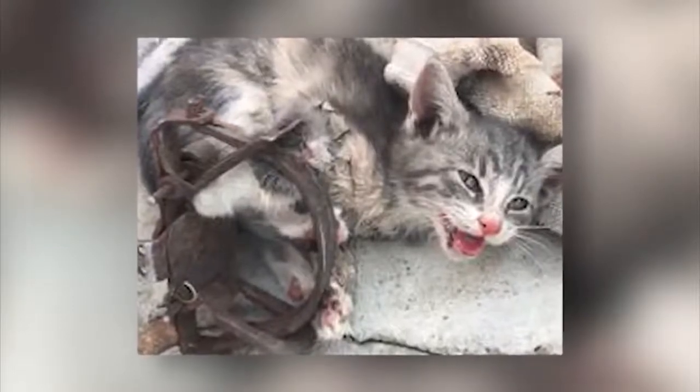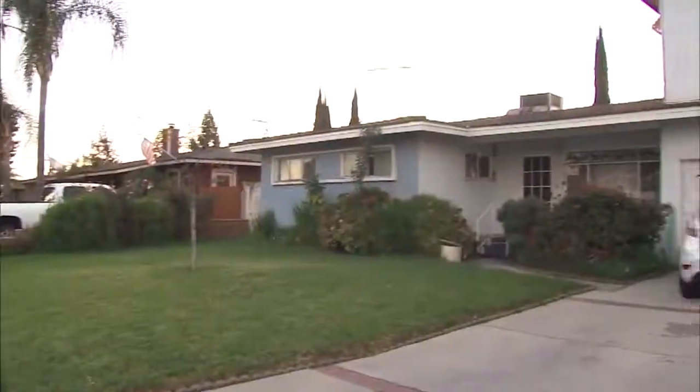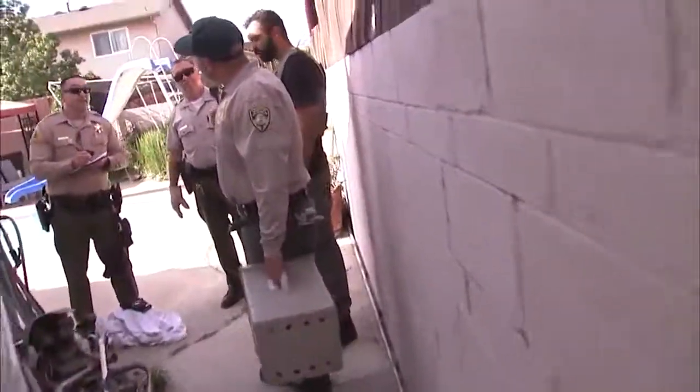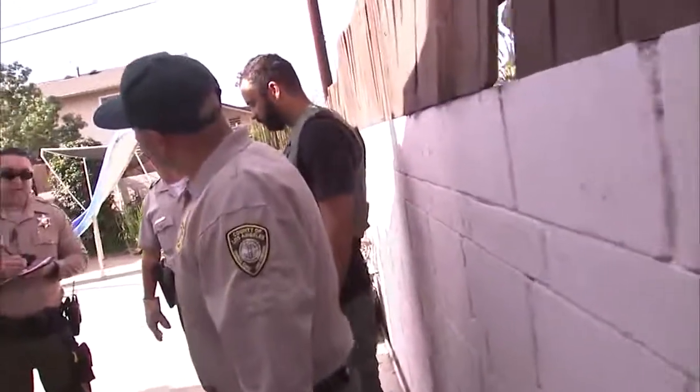A heart-wrenching sight for any animal lover, as a small kitten found itself snared in a trap, its paw broken in two and nearly severed after it had been struggling to free itself. It happened in the backyard of a Covina home in the 4000 block of Conlin Street. San Dimas deputies say they got a call from a neighbor about a cat that had been screaming for two days straight.